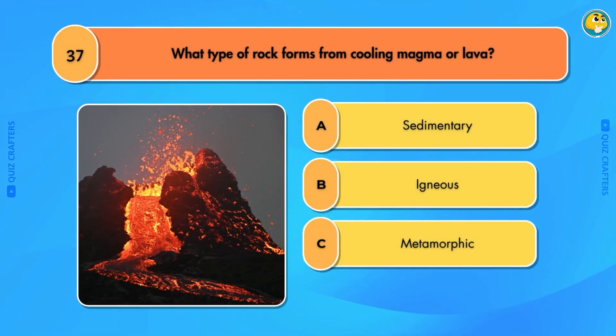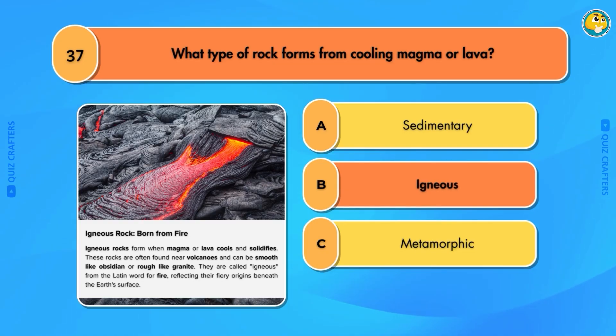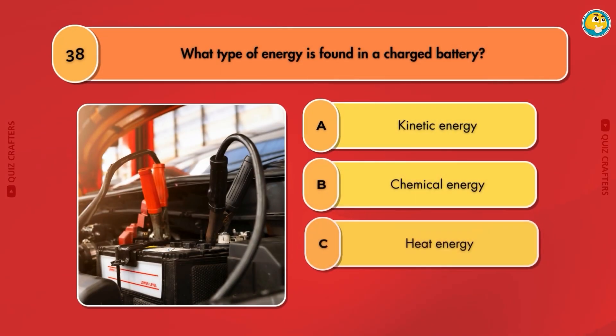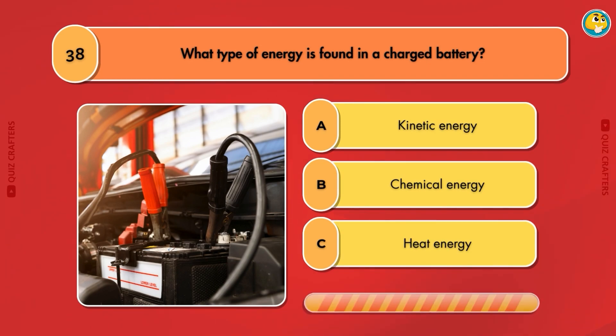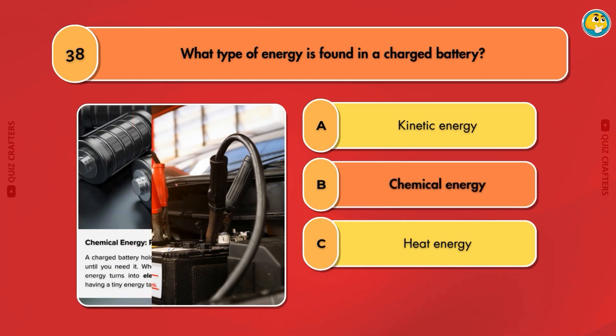What type of rock forms from cooling magma or lava? Igneous. What type of energy is found in a charged battery? Chemical energy.